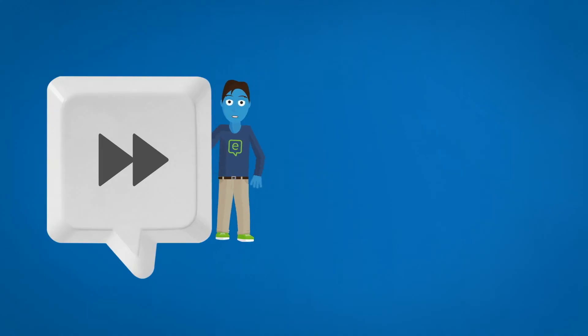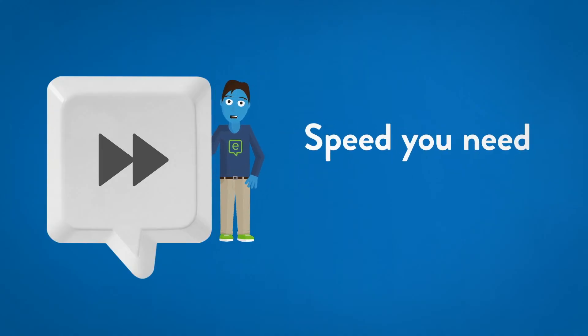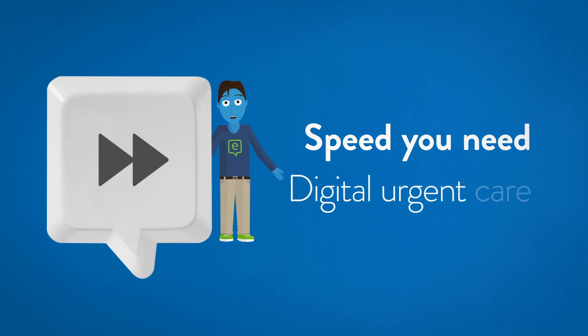So next time you need fast medical advice, get the speed you really need with Digital Urgent Care.